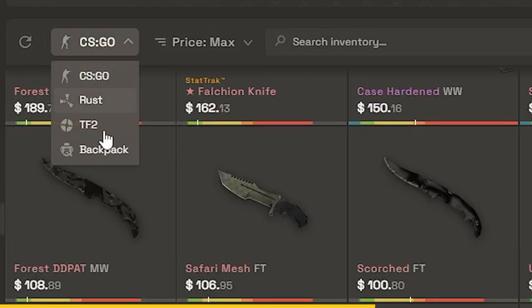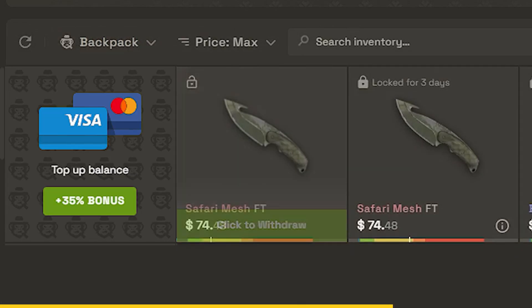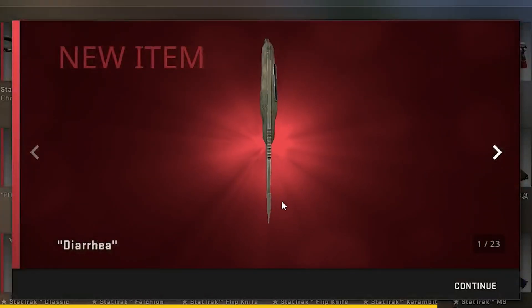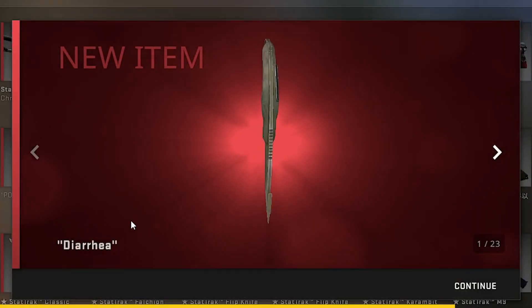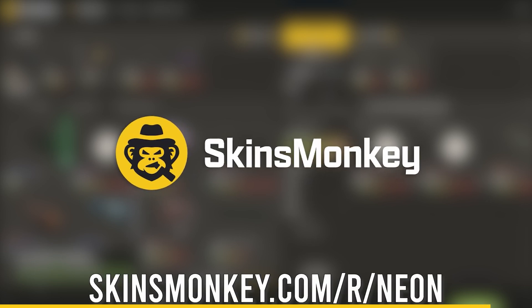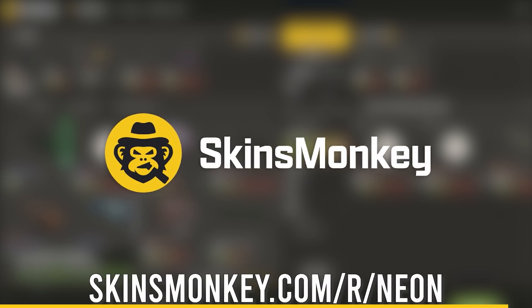The two gut knives were on trade hold, so I just saved them onto the site. Some days later, I could just withdraw them to my Steam. And as you can see, I got a really good upgrade and with my bonus code, also a really good deal. So check out SkinsMonkey right now — link to the site with my bonus code is in the description.